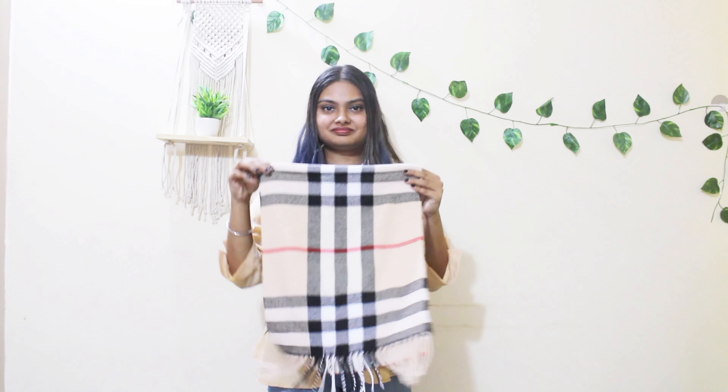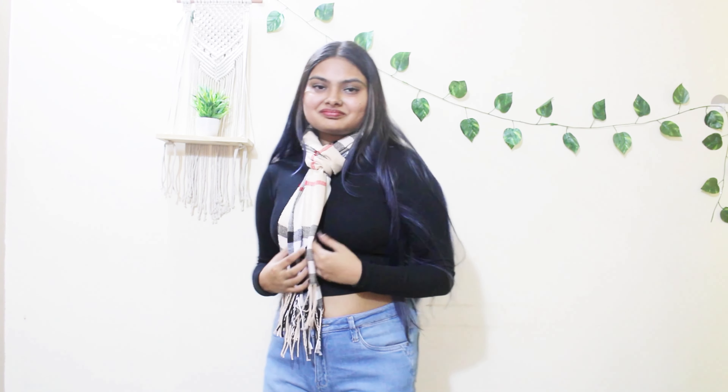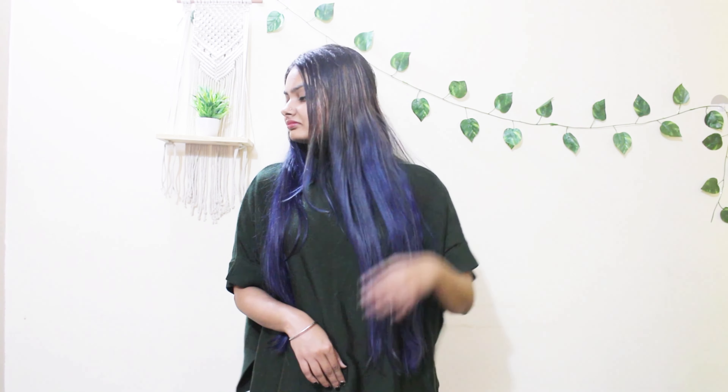Then we come to our next winter essential which is a muffler. They are so comfy and cozy and I highly recommend keeping these in your wardrobe. Next I have is a simple and basic sweater — it's simple and yet very stylish to wear while keeping you warm.